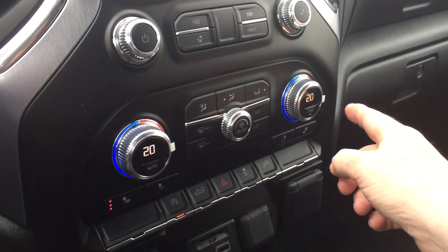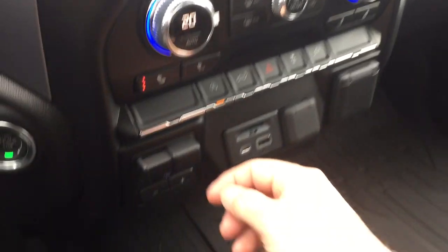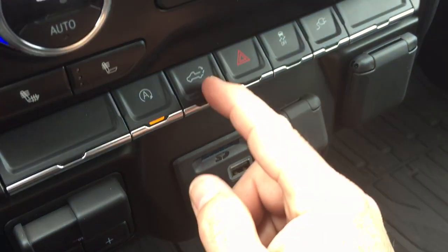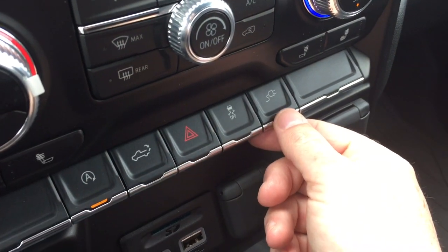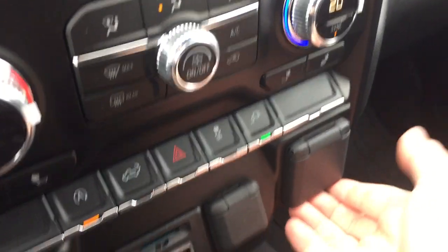Dual-zone climate control with heated seats on both driver and passenger side. You have your trailer brake, and you can turn on and off the auto stop function, the power tailgate button, hazards, and traction control. This button will also turn on the power in the rear of the truck — I'll show you that in just a minute.